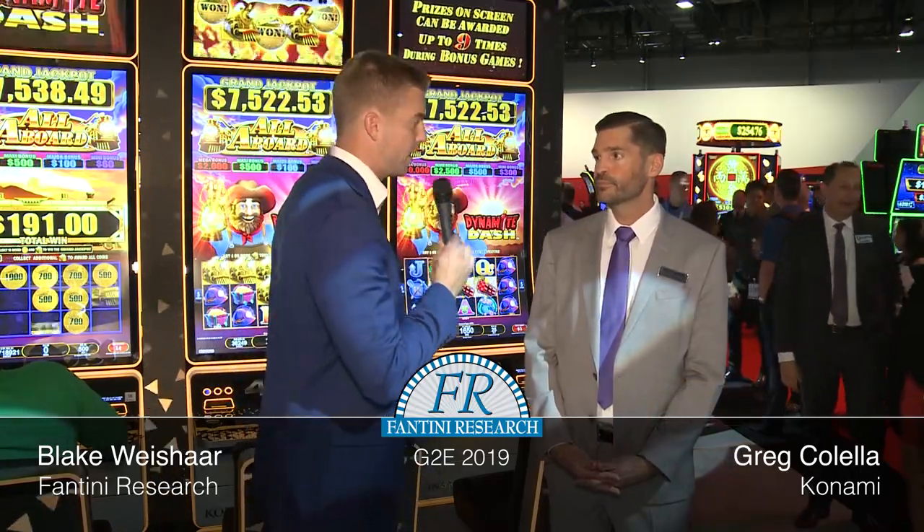Blake Wieschar, Senior Writer for Fantini Research, here with Greg Colella, the VP of Product Management for Konami. Greg's going to show off what Konami has to offer at G2E this year. Take it away, Greg.